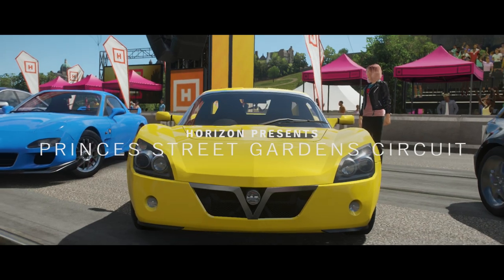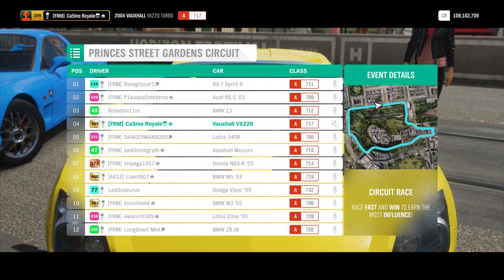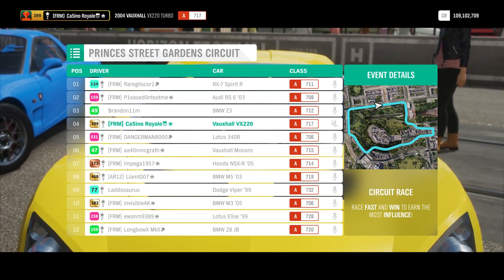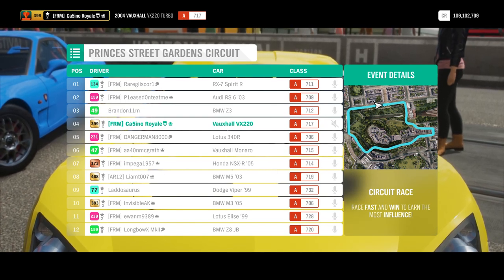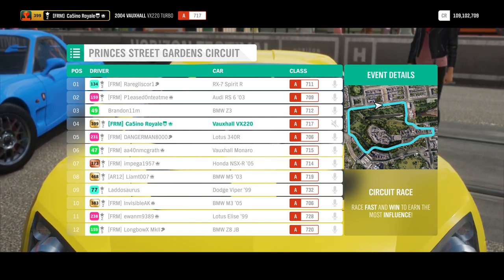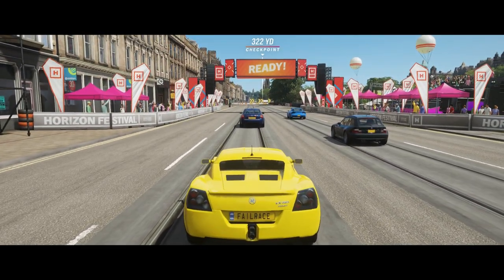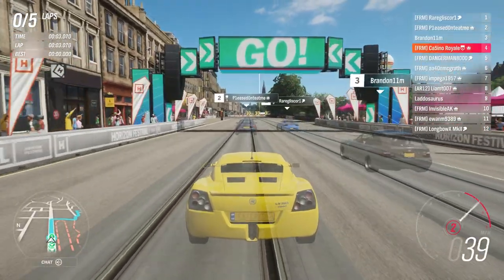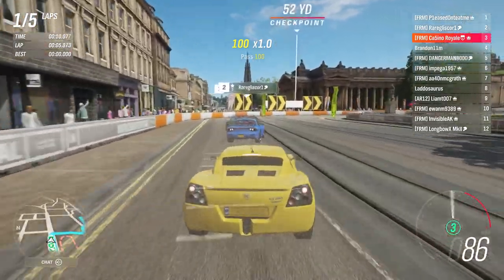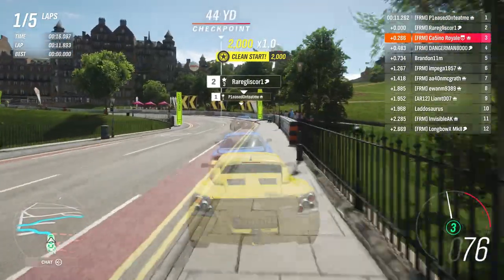For our next race we come to a fairly different circuit — the Prince's Street Gardens circuit. So we've got a street circuit; it is more technical than the previous track. I'm hoping the VX220 is going to do well around here. The RX7 is ahead of us — we'll try to chase that down. The RS6 may come a little bit more undone around this track with some of the narrow points. The 340R is behind us and the NSX is definitely one to watch out for. The Elise is going to be brutal — it could be very, very twitchy.